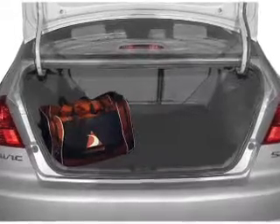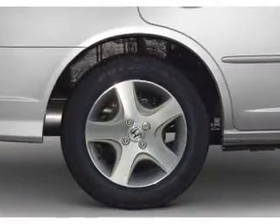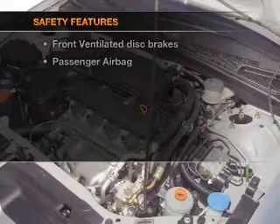Air conditioning, power door locks, power windows, power steering, cruise control, power mirrors, an AM FM stereo with a CD player, an adjustable tilt steering wheel. And for your peace of mind, the following safety equipment is included.